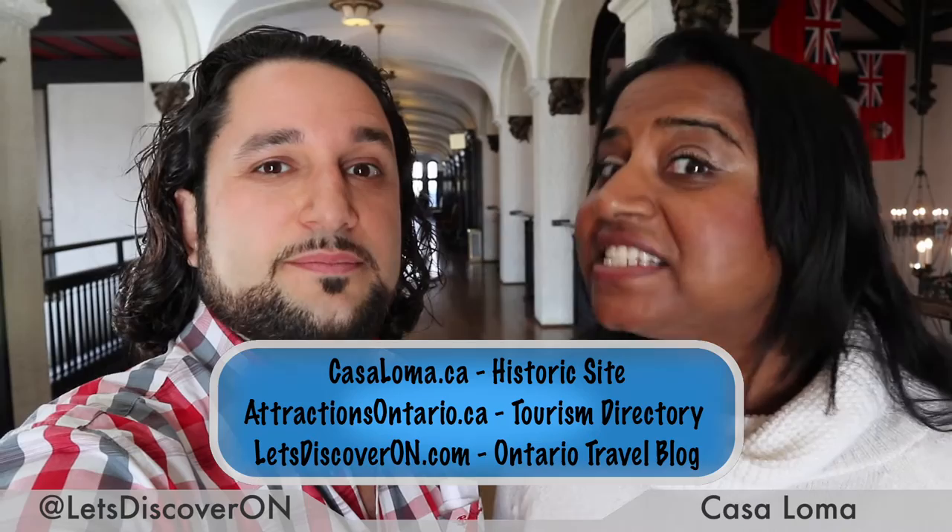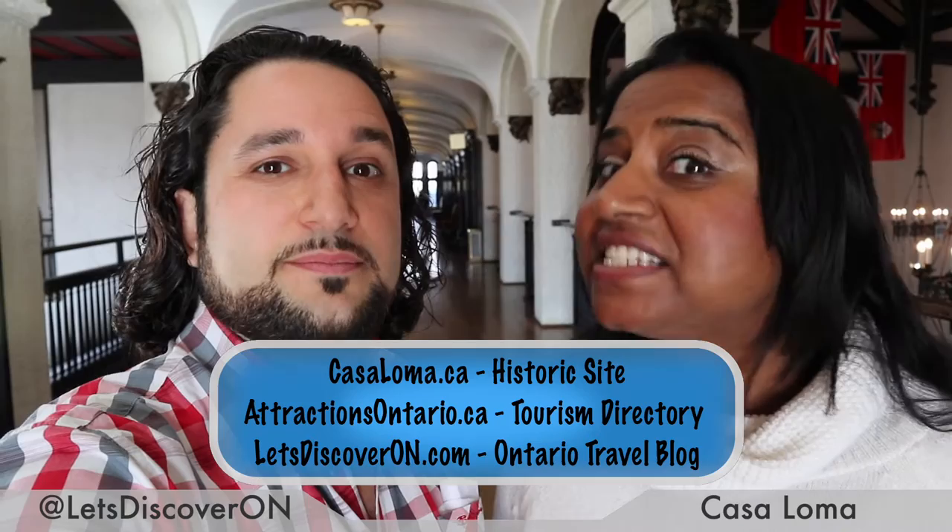If you like what you saw, give this video a thumbs up. Don't forget to subscribe for more videos and visit the links below. Fantastic — we'll see you next time. Bye! Ciao.